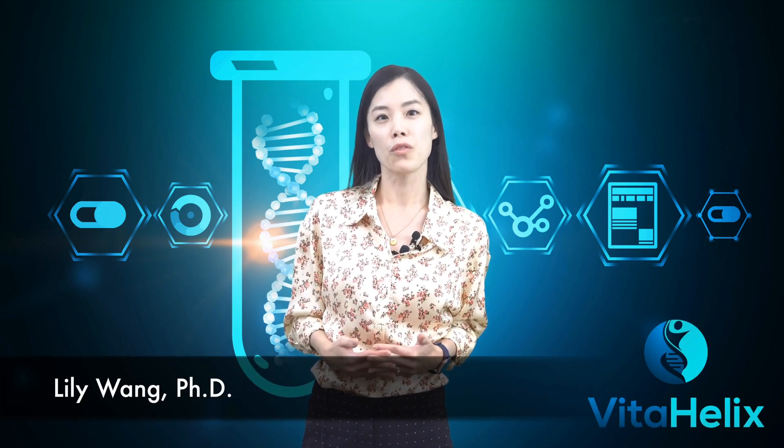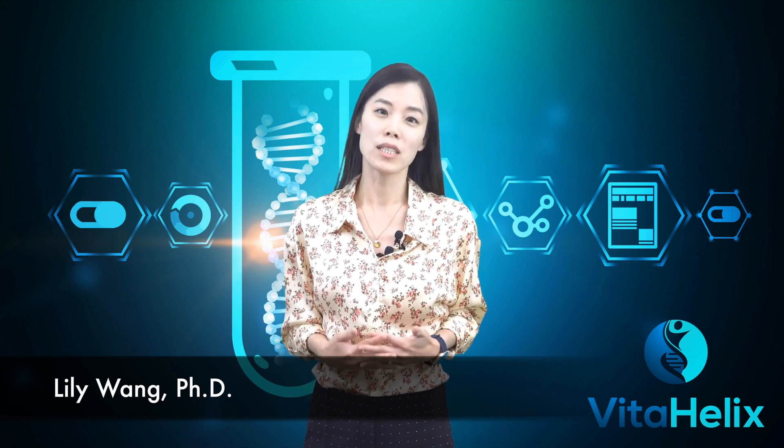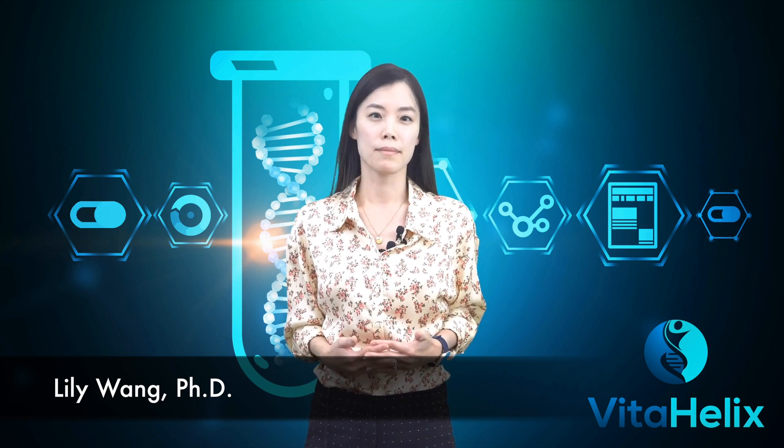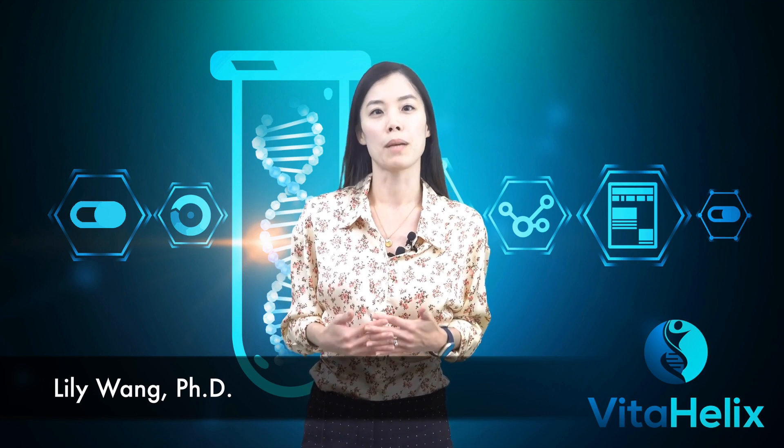Today's video, I will perform for you a lab experiment to test NMN stability in both powder and liquid forms, and the implication of time when stored at room temperature. By the end of this video, you will be able to store your NMN products with confidence for at least one year.